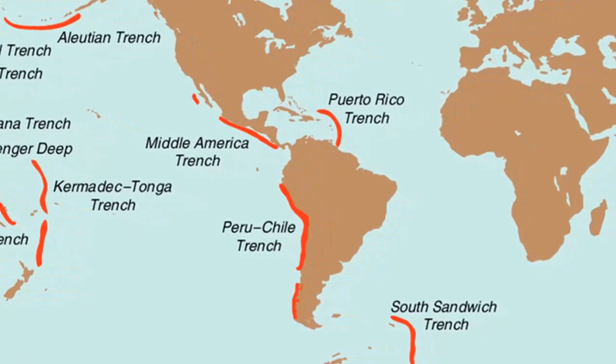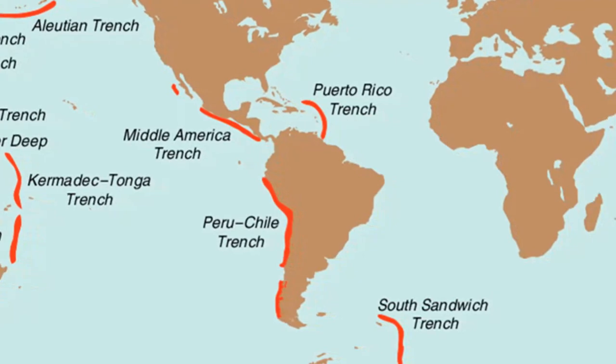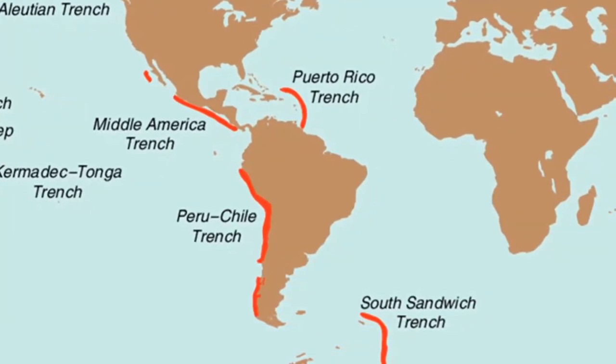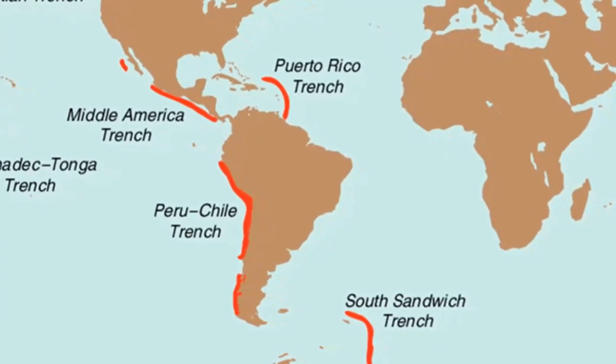Only two trenches are located in the Atlantic Ocean: the Puerto Rico Trench, adjacent to the Lesser Antilles Arc, and the South Sandwich Trench, both in excess of 25,000 feet deep.